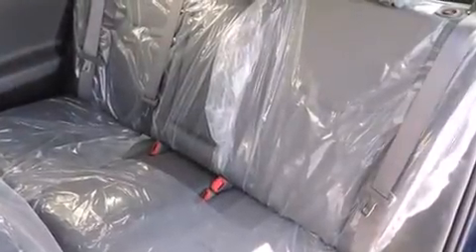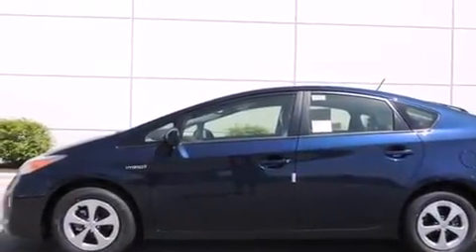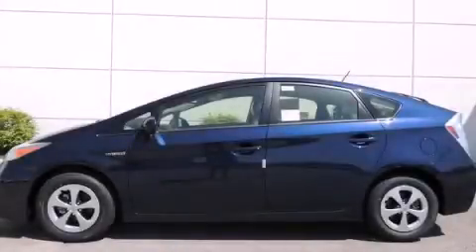With an EPA estimated rating of 48 miles per gallon on the highway, this automobile pays off in the long run. Call or visit us right now and arrange your test drive today.